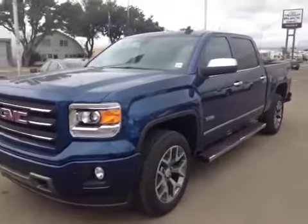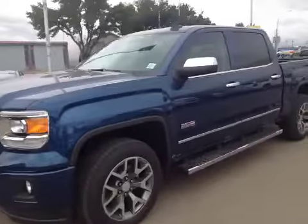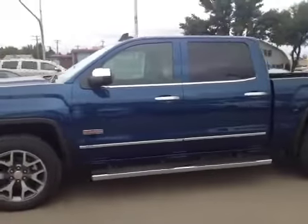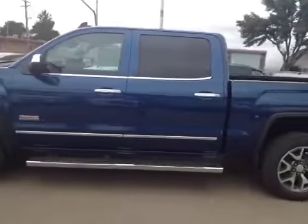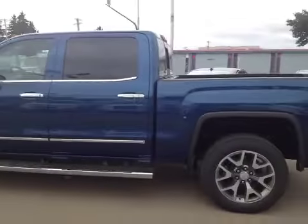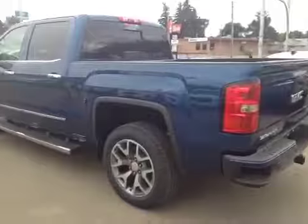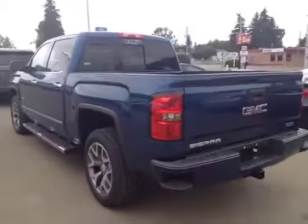Hey everybody and welcome to Brooks Motor Products. Today we have stock number 157007. It's a brand new 2015 GMC Sierra 1500 All-Terrain Edition with a 5.3 liter V8 paired with a six-speed automatic transmission in this stone blue metallic color. So let's check it out.